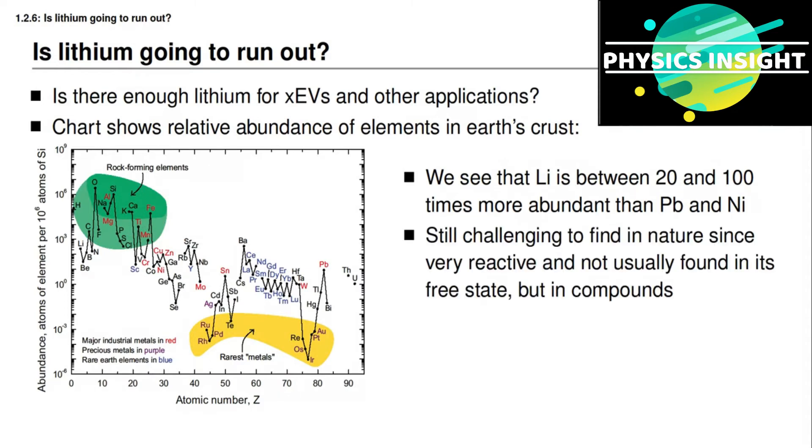It's also true that it's difficult to find lithium deposits in nature, since lithium is one of the most reactive elements and is not usually found isolated in its elemental form. It's usually found in some lithium-based compound instead, so we need to find these compounds and do some processing on them in order to extract the lithium for use in our battery cells.